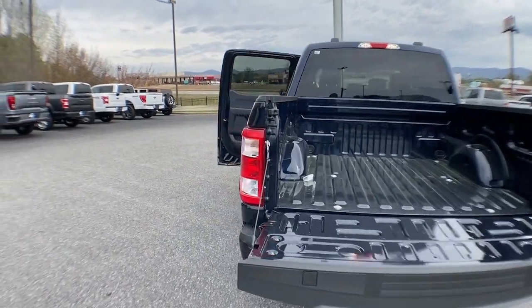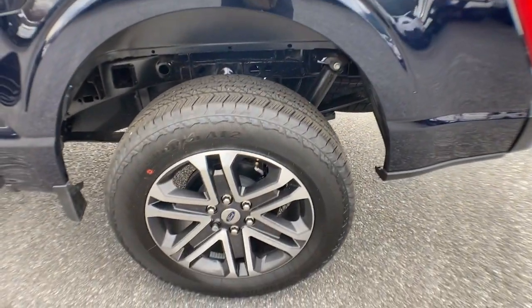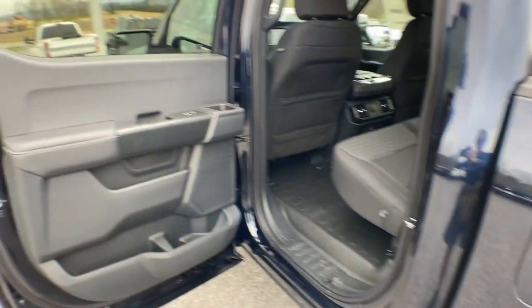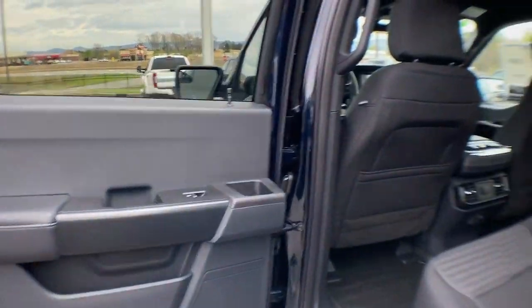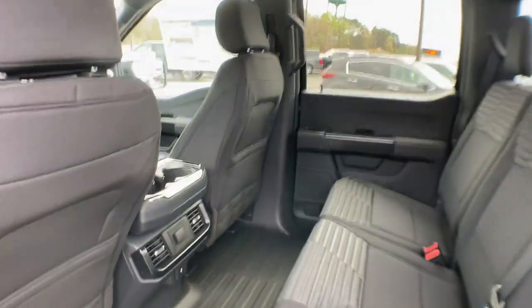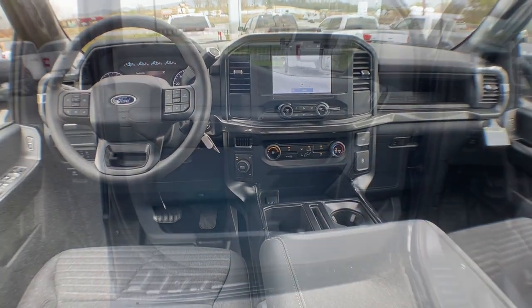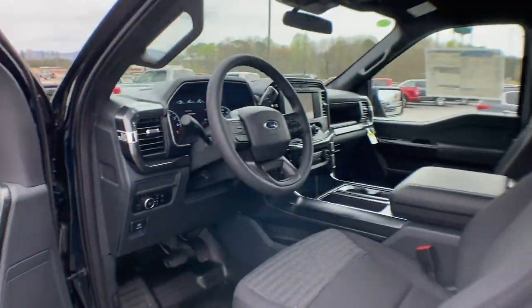Some of this vehicle's highlighted options include keyless entry, backup camera, satellite radio, lane keeping assist, heated mirrors, fog lamps, electronic stability control, Bluetooth connection, aluminum wheels, and trailer hitch. Don't miss the opportunity to get into this F-150, the pickup that's at the head of its class.